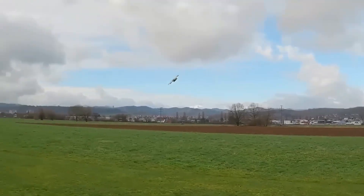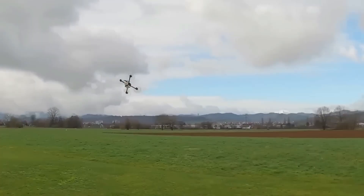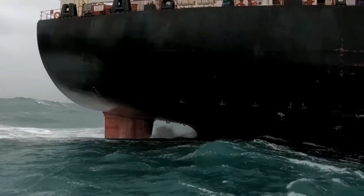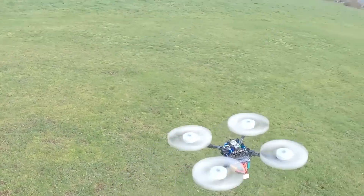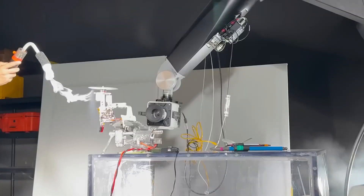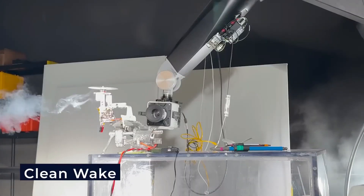But the benefits don't stop at noise reduction. The pedal propeller has also demonstrated impressive performance gains. In marine tests, it showed a 205% increase in efficiency, meaning a boat using pedal propellers could travel more than twice as far using the same amount of fuel. In aviation, it creates a cleaner wake, improving fluid dynamics and reducing the stress on engines, leading to lower fuel consumption and extended equipment life.